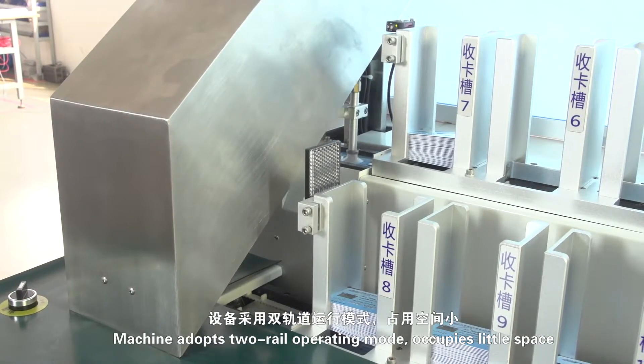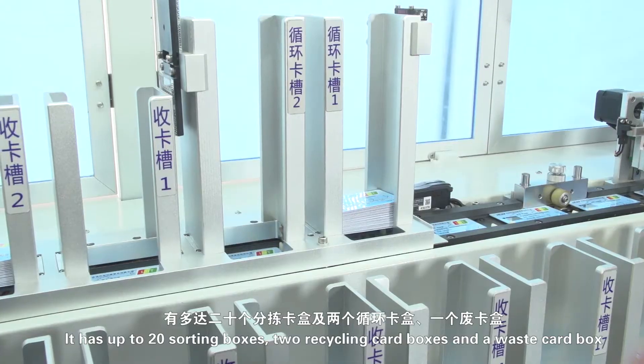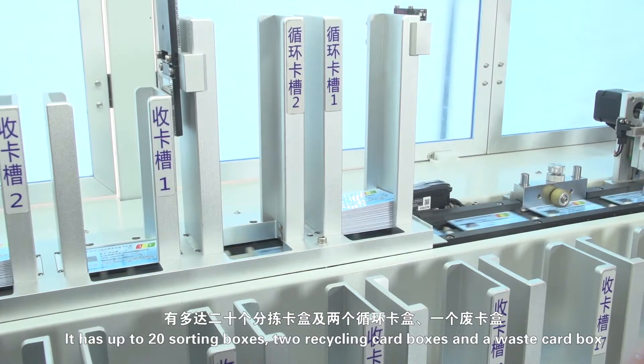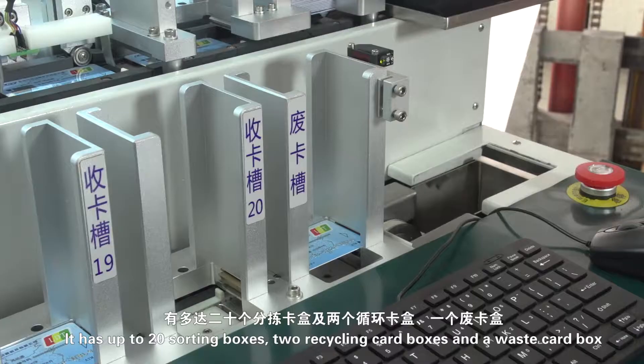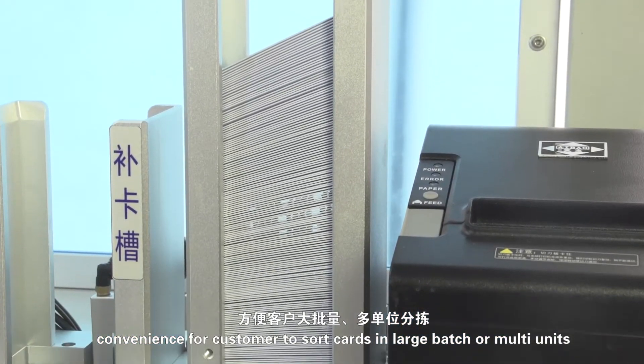The machine adopts two-rail operating modes, occupies little space. It has up to 20 sorting boxes, two cycling cart boxes, and a waste cart box. Convenient for customers to sort cards in large batch or multiple units.